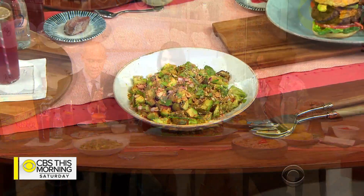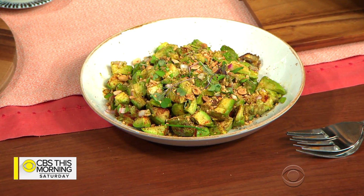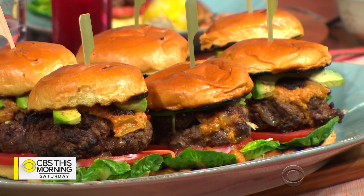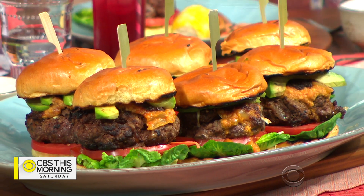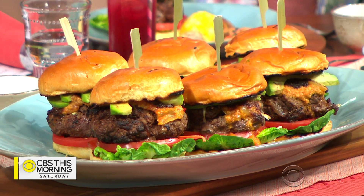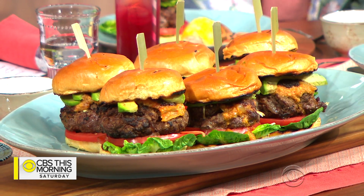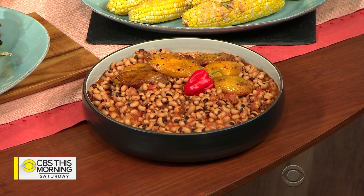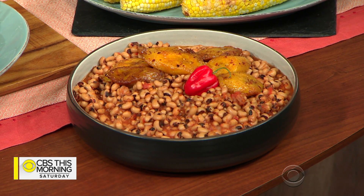We've got some Ghanaian guacamole over here — avocado and peanuts are huge staples of a Ghanaian diet. Then we have a suya slaughter burger. Suya is a spice blend you'll know from Nigeria — they use it a lot in the cuisine. I've built a burger around that theme with some lovely peanut sauce, spicy slaw, and avocado. Then we have red red, which is a slow-cooked vegan bean stew.